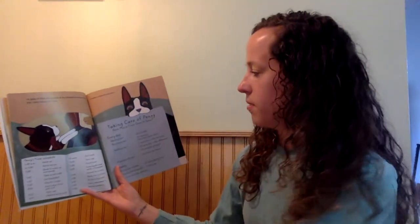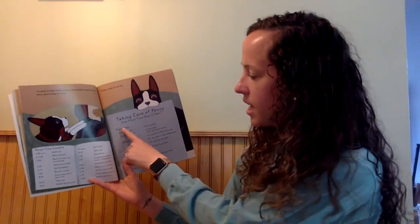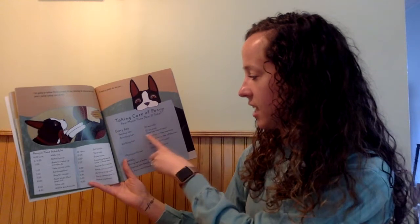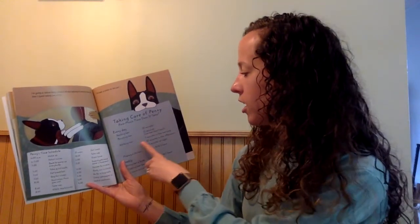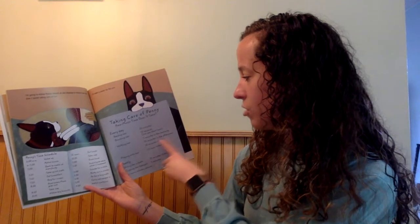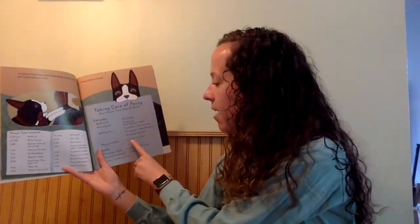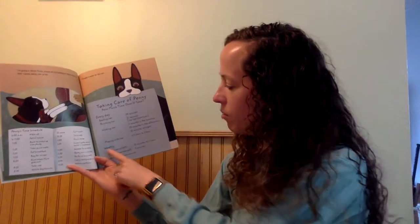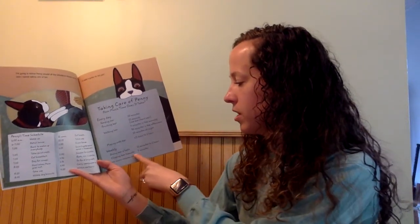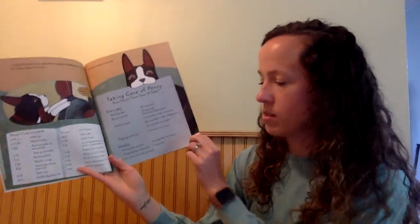I'll make a poster for this part. Taking care of Penny — how much time does it take? Every day: feeding her takes 10 minutes, brushing her takes 15 seconds (she has short hair), walking her takes 5 minutes in the morning, 30 minutes in the afternoon, and 10 minutes at night. Playing with her takes about a half hour to an hour. And every week, giving her a bath takes 15 minutes to an hour. Clipping her toenails takes 5 minutes. The units used to measure this are hours, minutes, and seconds.